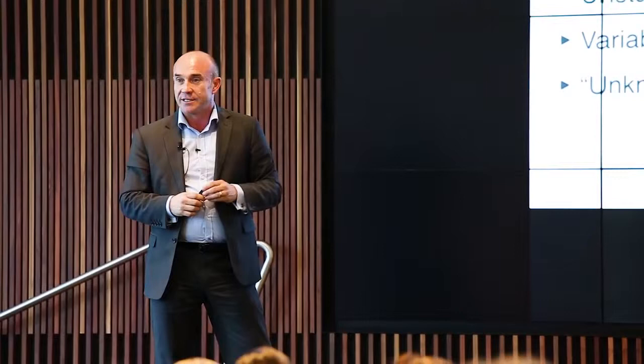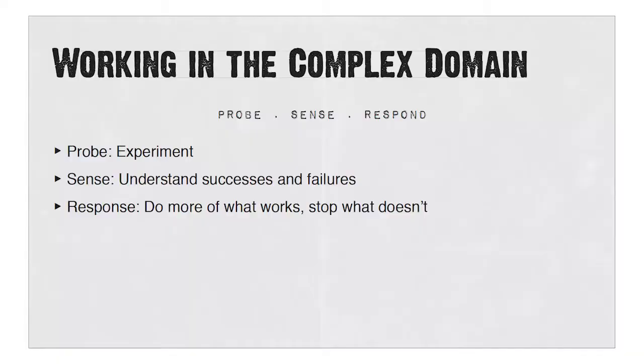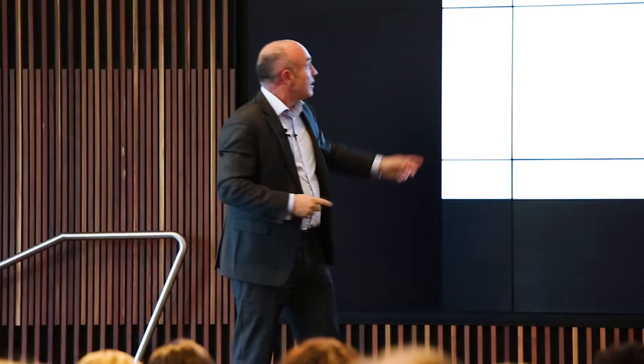I would imagine that when we look at what we're doing, we're solving complex problems using complicated tools. So what do you do in a complex space? Probe, sense, respond. Simply put, this is about experimenting. You don't know what's going to work, you don't know where the right place for those baskets is. So you try, see whether it's worked, and then change. Try something else, see whether it worked, and change again. In terms of a change approach: do more of what works, and do less of what doesn't.